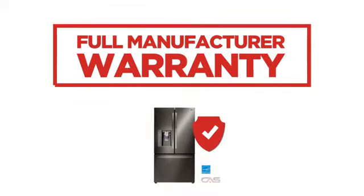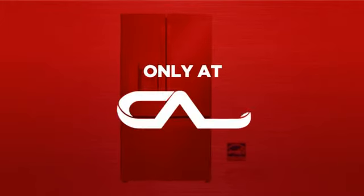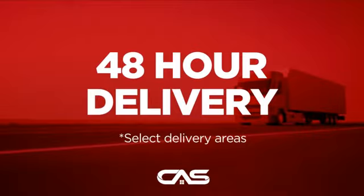Backed with a full manufacturer warranty, all make it a great refrigerator for high-end homes. And only at Canadian Appliance Source you get this refrigerator at the best price in Canada. Plus it can be delivered within 48 hours.